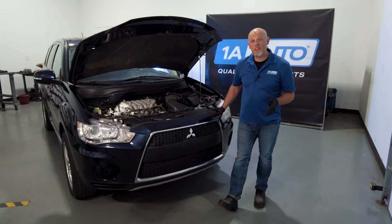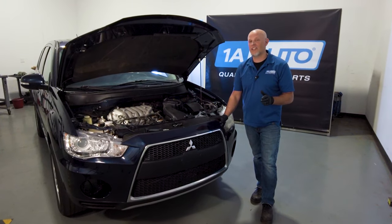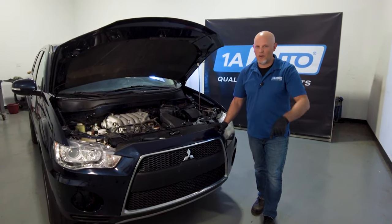What's up, guys? So you've determined that you need ignition coils. In this video, we're gonna talk about why it's a good idea to replace those spark plugs while you're doing those coils.